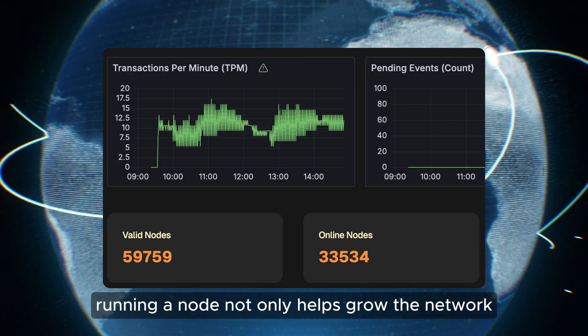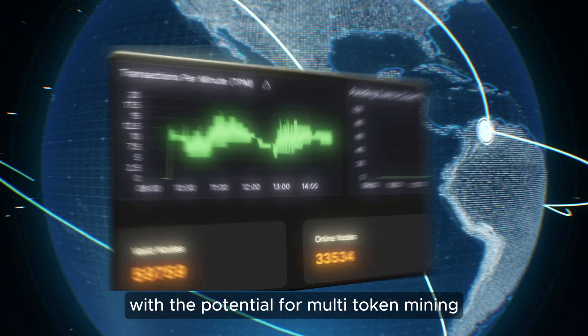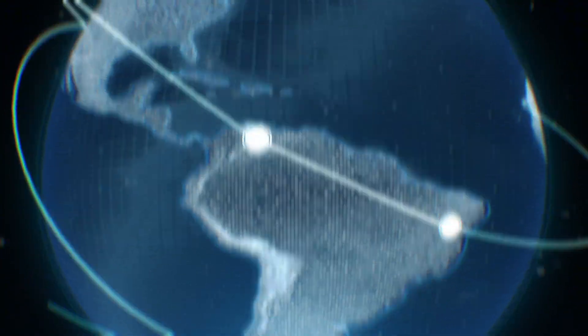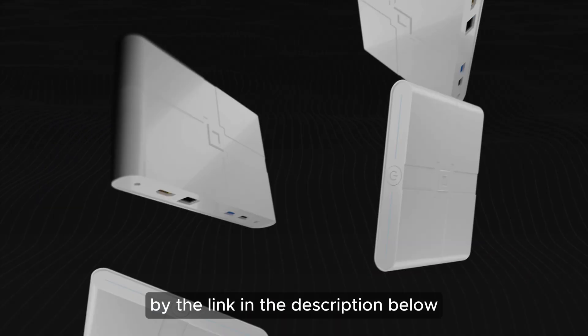Running a node not only helps grow the network, but also lets you earn rewards, with the potential for multi-token mining as the ecosystem expands. You can purchase a node and follow the setup instructions via the link in the description below.